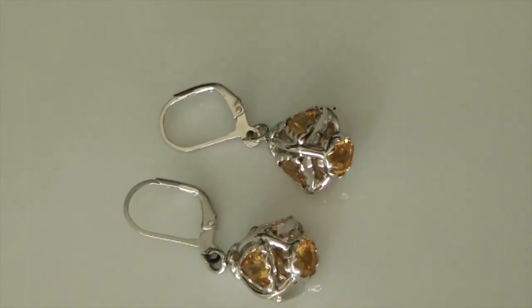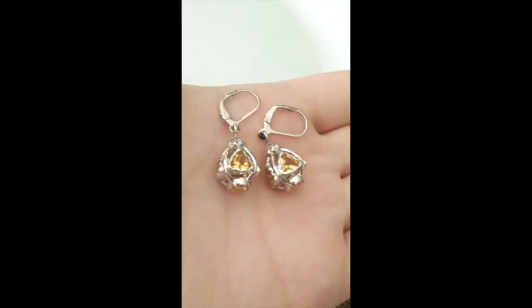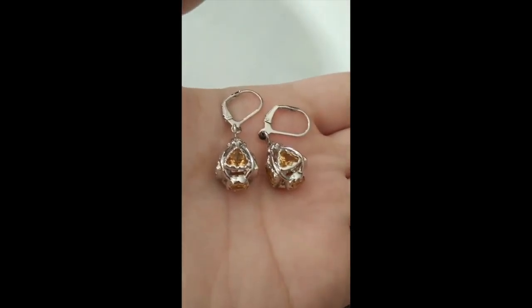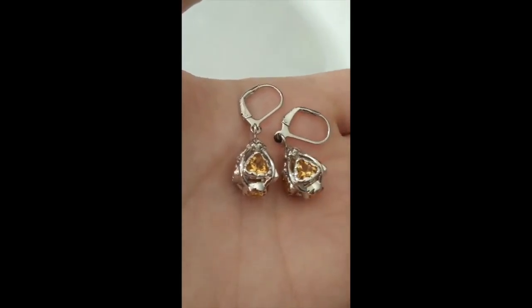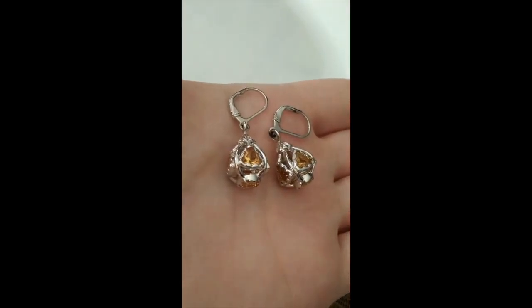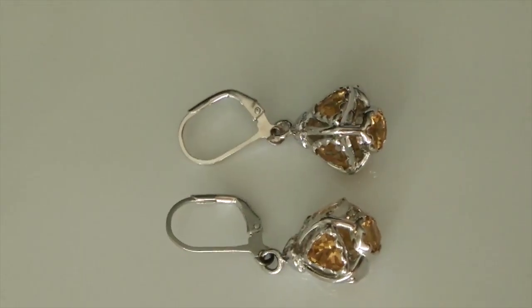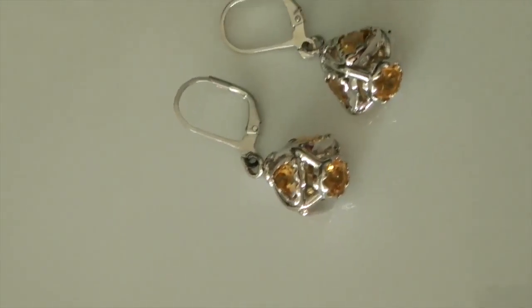I absolutely adore the style of these earrings — they kind of look medieval. There are citrines set around and also beneath them, so it kind of has the effect of one big gem, but it's not. The stones are big enough and beautifully set all around, like lanterns almost. They're wonderful quality.